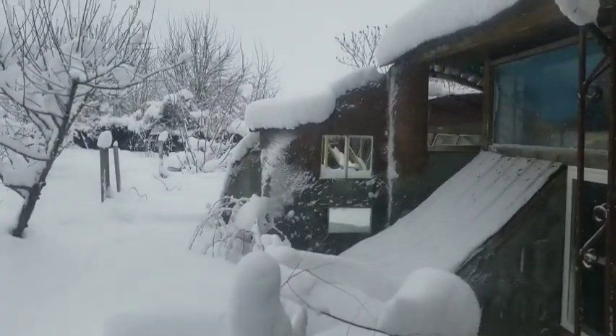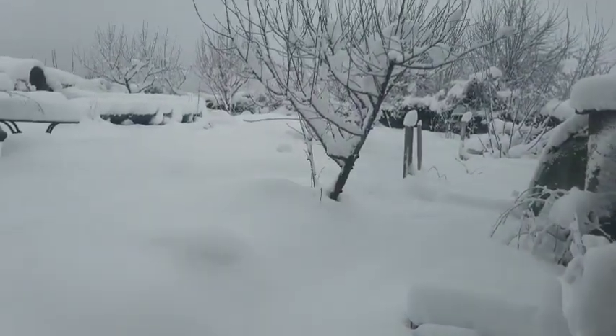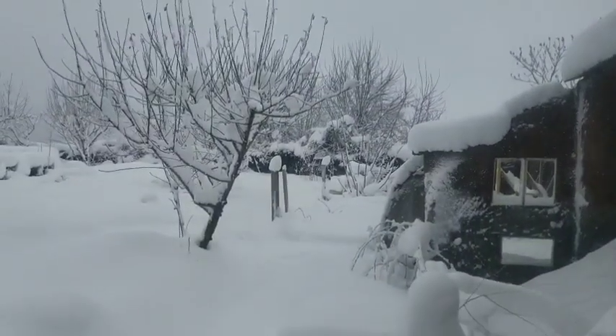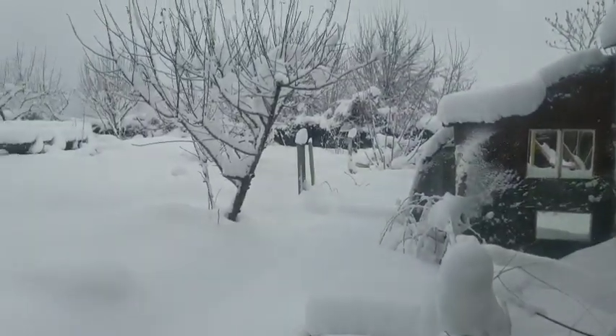Still doing great on wood supplies, and hopefully a lot of this snow will melt in the next week, but there's still a ways to go before the warmer springtime growth and everything.